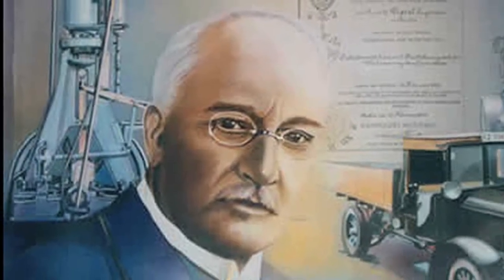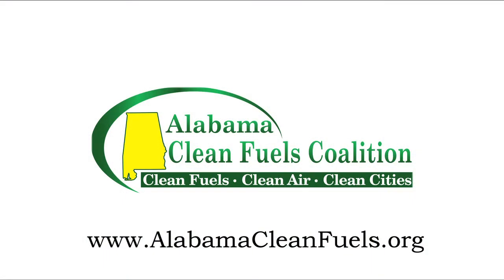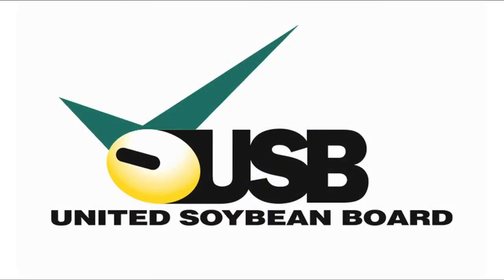It's been 110 years since Rudolph Diesel introduced biodiesel at the New York World's Fair. Isn't it about time we took the simple step of using biodiesel to lessen our dependence on foreign oil, improve our economy, and create jobs for our farmers and citizens? For more information about biodiesel or other alternative fuels and advanced technology vehicles, contact the Alabama Clean Fuels Coalition, a U.S. Department of Energy Clean Cities Coalition. This presentation is sponsored by the United Soybean Board's Communications Reimbursement Checkoff Program and the Alabama Clean Fuels Coalition.